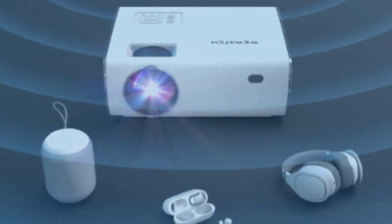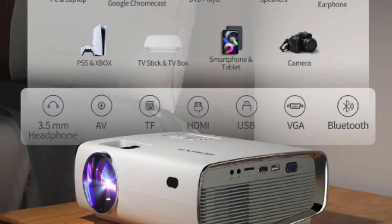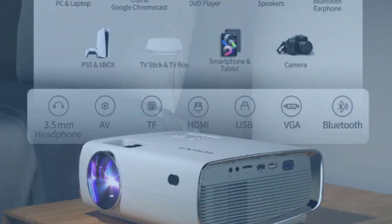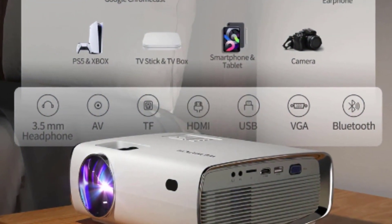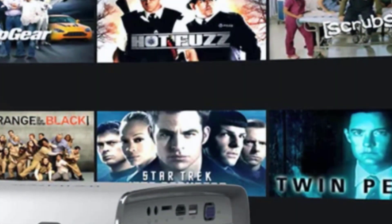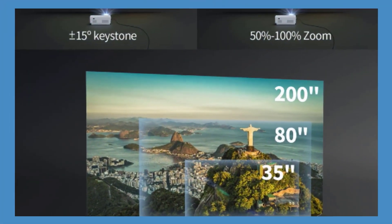200-inch big screen entertainment — enjoy up to a 200-inch giant screen projection. Convenient vertical and horizontal keystone correction allows you to adjust the picture to perfect with ease. Front and rear projection supported. Thanks to the Wi-Fi feature, you can wirelessly mirror your videos, apps, and photos from iOS and Android devices to the big projector screen. For an enhanced movie experience, you can pair the projector to your favorite soundbar via Bluetooth.